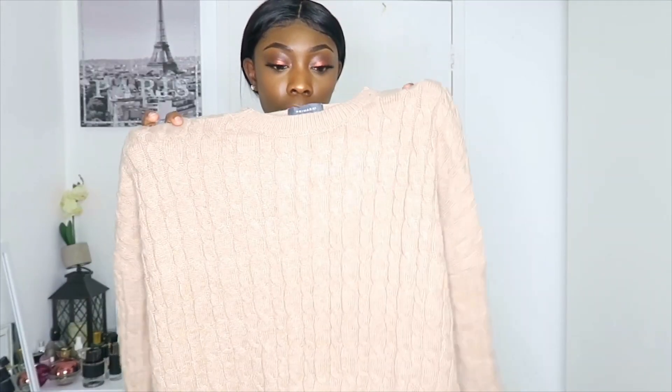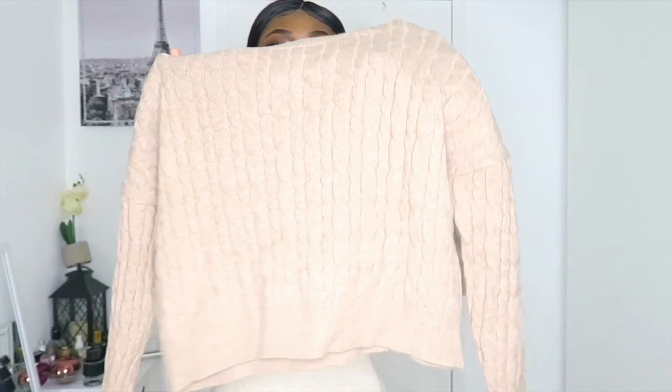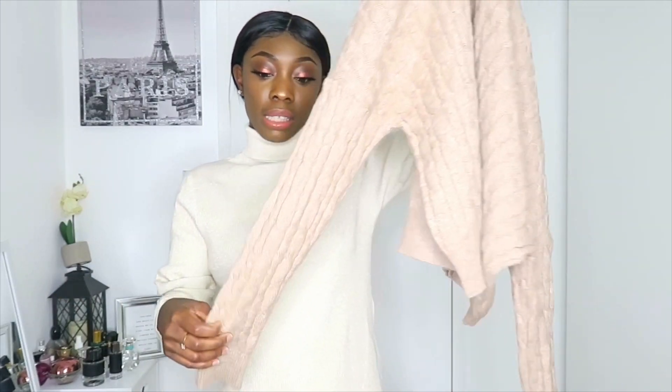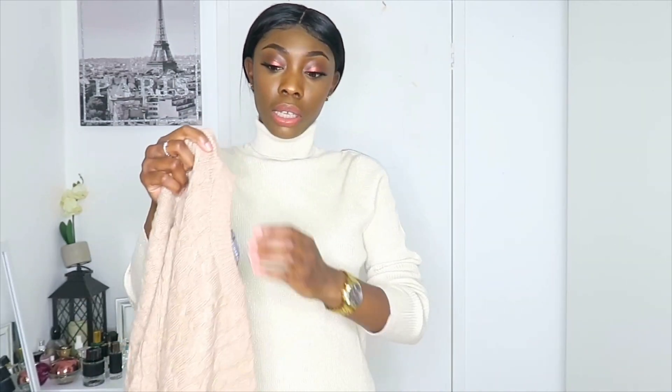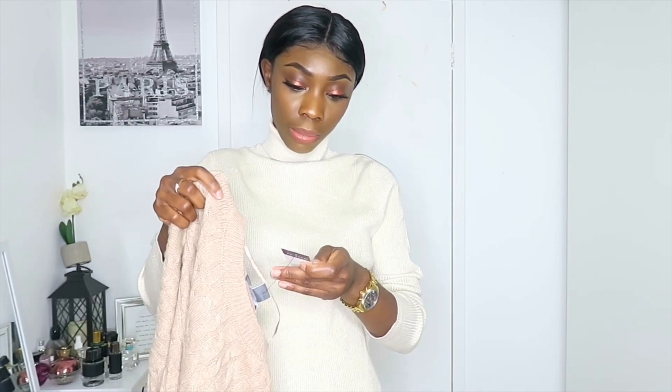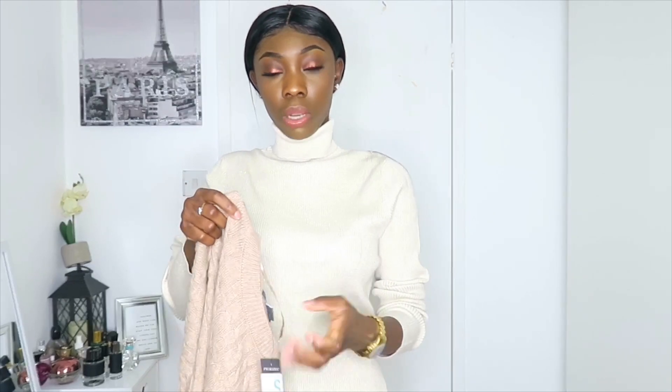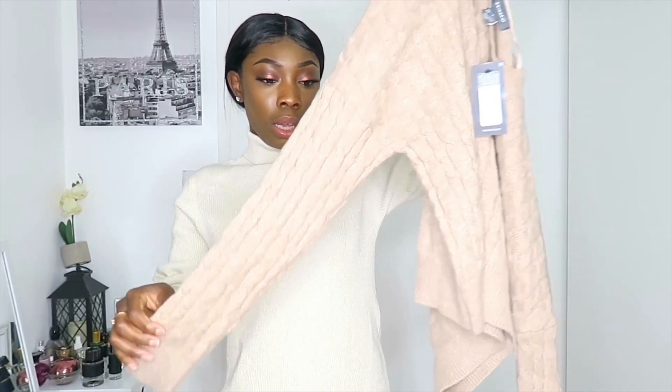The next item is this jumper. It was actually meant to come with matching lounge red joggers, but they were a bit big on me — I got a size small and went back to exchange, but they only had medium and large, no extra small. So I decided to just keep the jumper anyway to show you guys. This was £13 and I got it in a size 10-12.